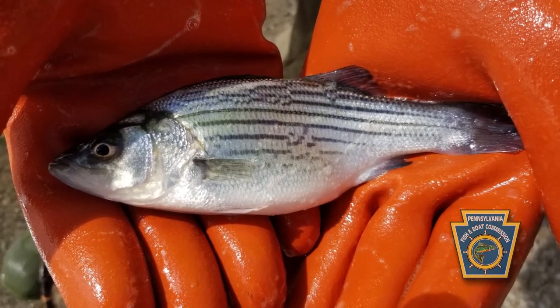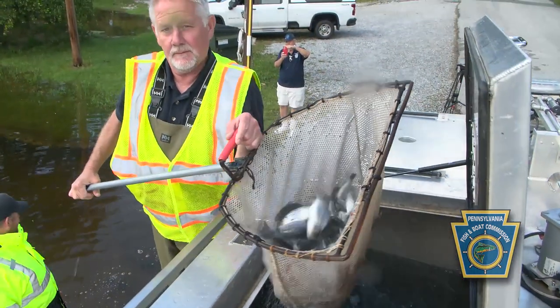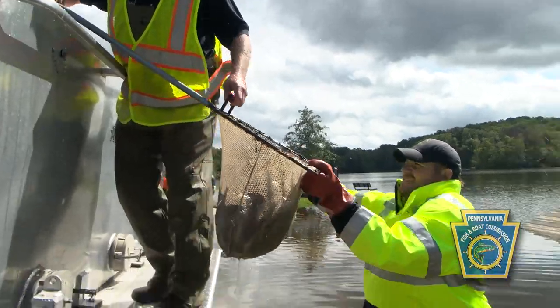We're at Gifford Pinchot State Park at Pinchot Lake. We brought down 2,000 Advanced Fingerling Hybrid Striped Bass. They were about six and a half inches long, about five fish per pound. Really nice fish.